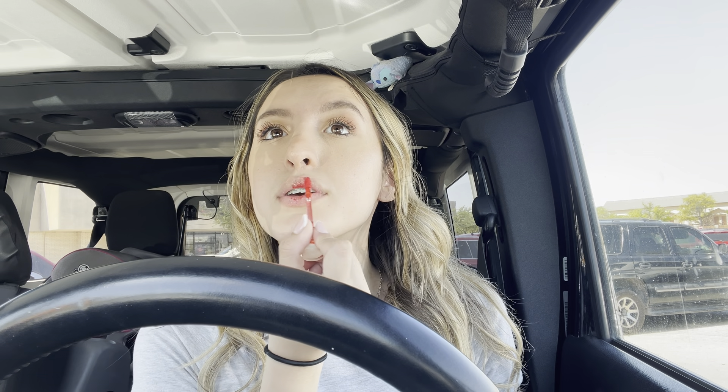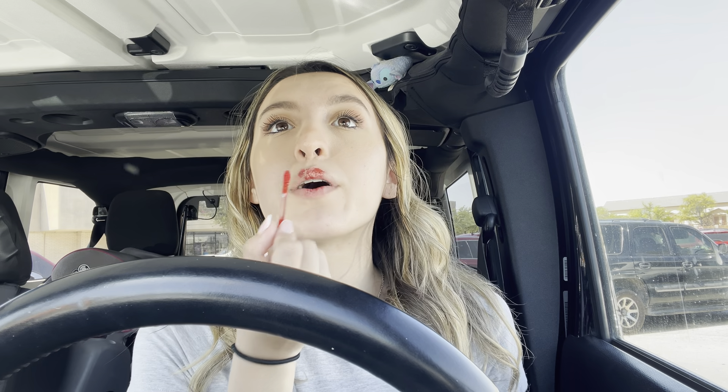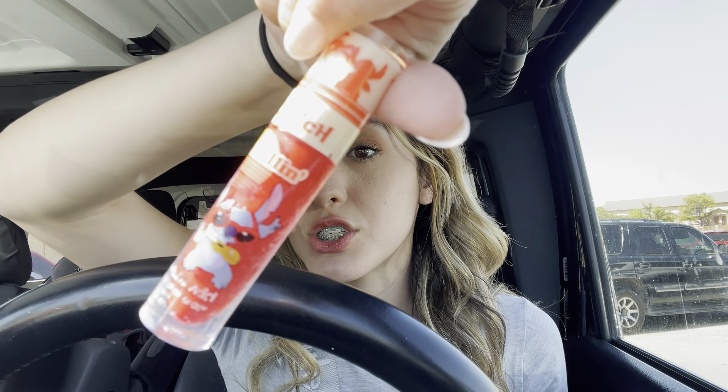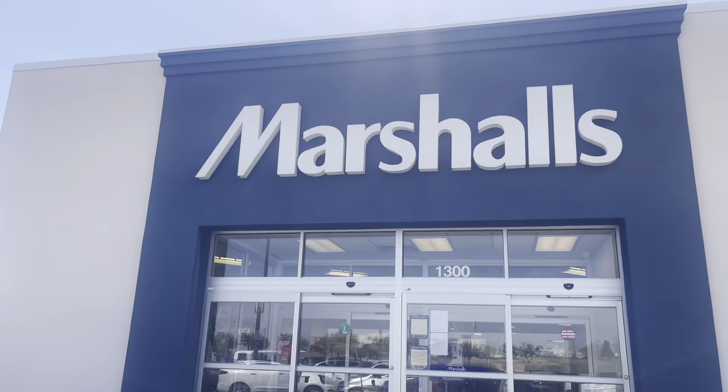You'll have to be careful with this one because it could be a lot. What I like to do is put a little and just rub it in. We put on our good luck stitch lipstick - this is super cute, I love this. And now we're gonna go to our stores. Our first store is gonna be Marshall's, so let's go. First stop: Marshall's.